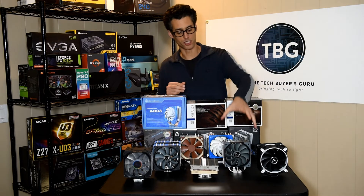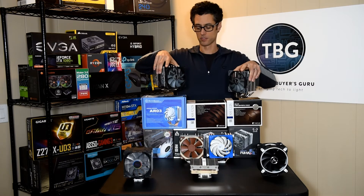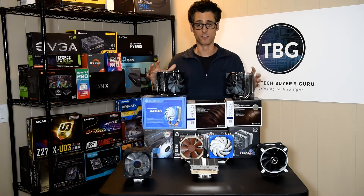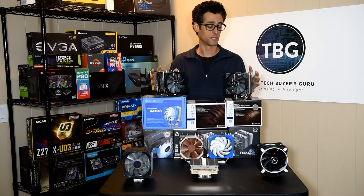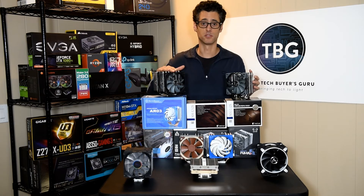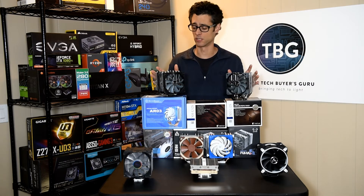Next we have some interesting coolers from Scythe. I'm so excited that Scythe is making a comeback — they had some troubles along the way. But if you've been in the PC community for a while, you know about CPU coolers from Scythe. Scythe was one of the originators of high-performance CPU cooling.